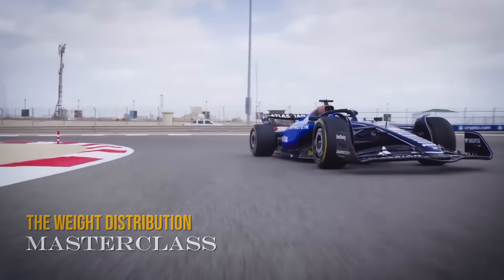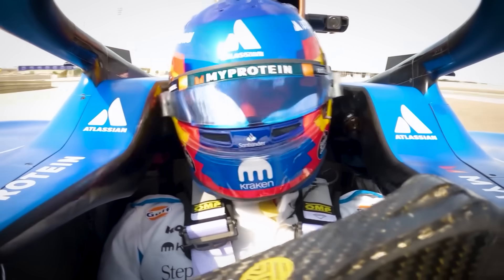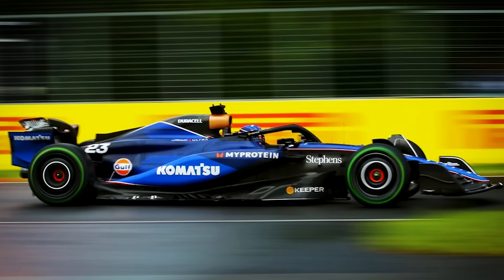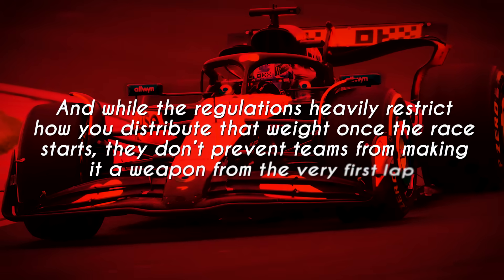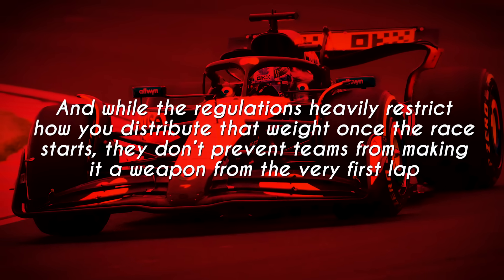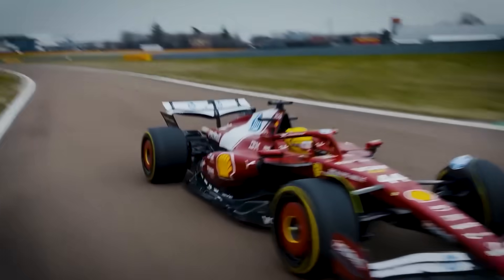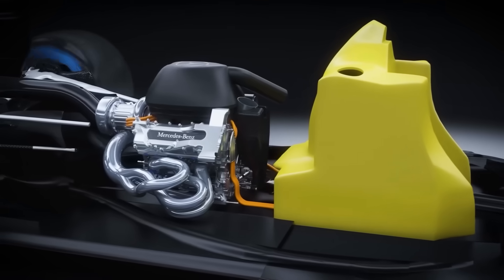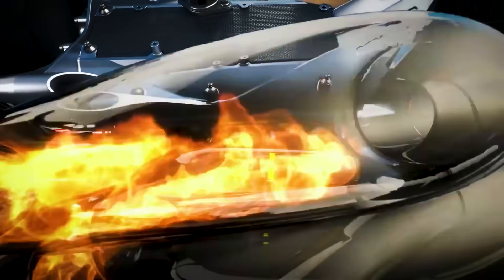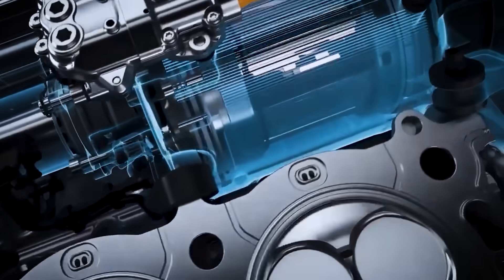Weight distribution in F1 isn't just about balance — it's about tyre loading, suspension geometry, and aerodynamic efficiency all working together. Current F1 cars must weigh a minimum of 800kg without fuel, plus 82kg for the driver and equipment. While the regulations heavily restrict how you distribute that weight once the race starts, they don't prevent teams from making it a weapon from the very first lap. Teams currently place ballast to pass scrutineering, then hope for the best. This phantom car would turn weight distribution into a weapon.